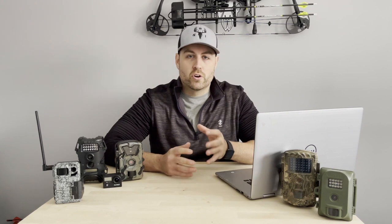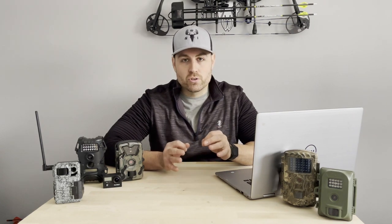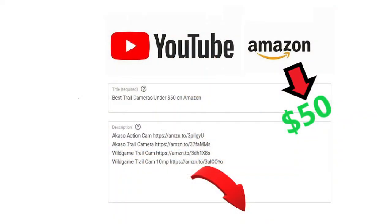Every year there are new trail cameras coming out with more megapixels, better video quality, and more features. Today I'm going to talk about two trail cameras specifically that have lasted me for years and have always been very reliable. Both cameras are available on Amazon for under $50, and I'll put the links in the description below.